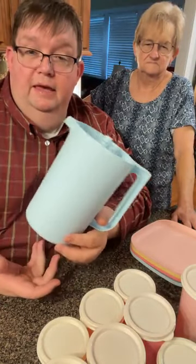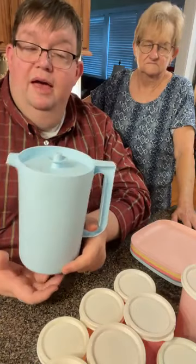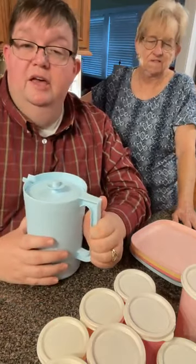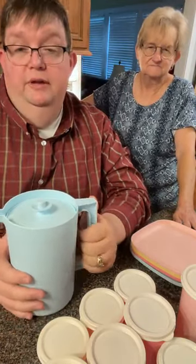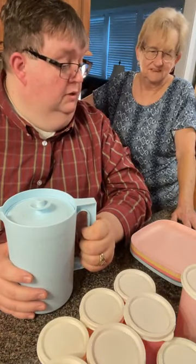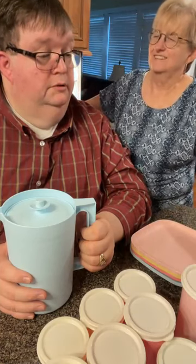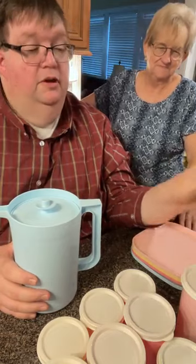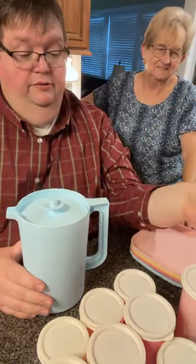Tupperware — each individual consultant, you do have your own business. It's not like some others — it's your business. And you can work it as much as you want to, and you can make as much as you want to, depending on how much you work it. Right, Mom? I'm standing here thinking about filling this full of apple juice and setting it out in the morning to drink. That would be refreshing. That would be very good. Apple juice would go right in there. Or grape juice or whatever you want to use it for.